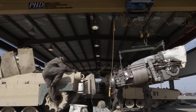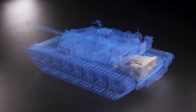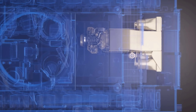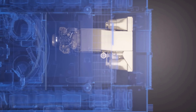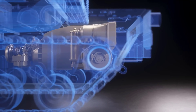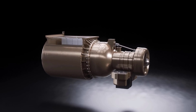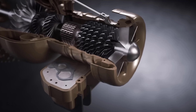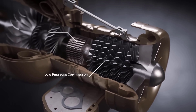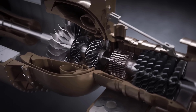A gas turbine engine is an engine that converts chemical energy from fuel into mechanical energy by burning fuel and using the combustion gas to rotate a turbine. Gas turbine engines have several advantages over diesel engines. First, gas turbine engines are lighter and more compact than diesel engines, thus saving space and weight on the tank. The gas turbine engine on the Abrams M1 tank weighs about 1.5 tons, while the diesel engine on the Leopard 2 tank weighs about 4 tons.